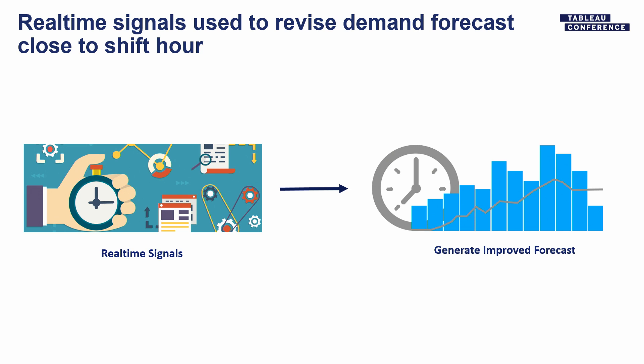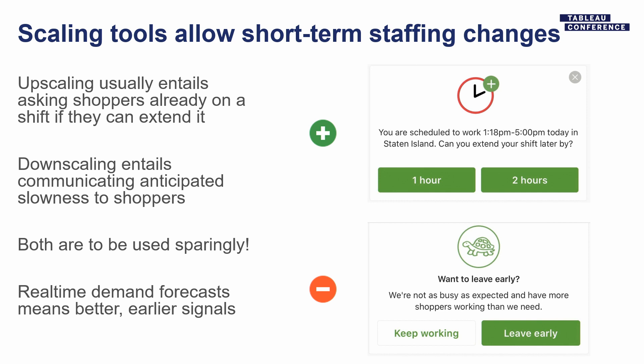We implemented something called real-time staffing, which is two things. It's the existing scaling system combined with a better forecast based on same-day signals. Maybe one, two, three hours in advance, we've got a whole lot of orders in — we can compare the trajectory of orders piling up to what it would normally look like and say, with much more confidence, whether demand is significantly higher or lower than we thought. So we can take our scaling tools and use them more intelligently. In the past, we'd use these tools when delivery windows were already closing — asking shoppers to extend their shift, or conversely, letting them know it's a good time to leave early because we're not as busy as expected.